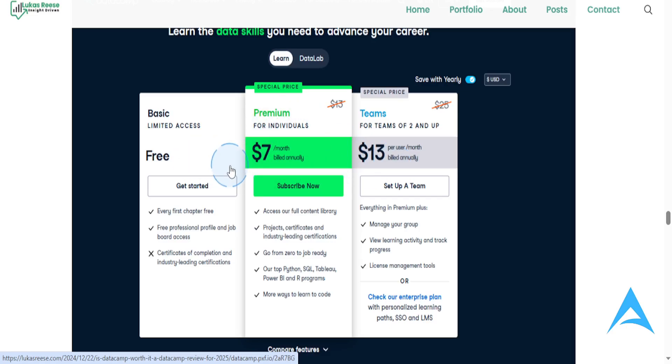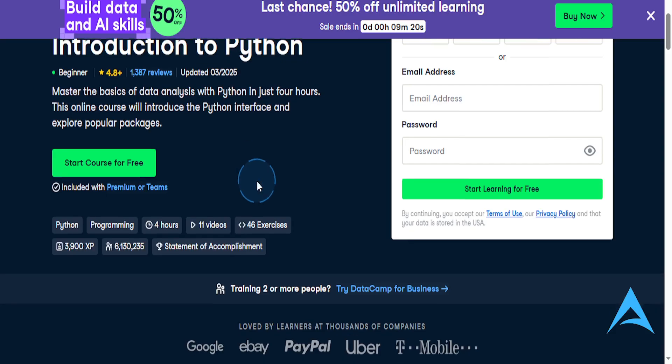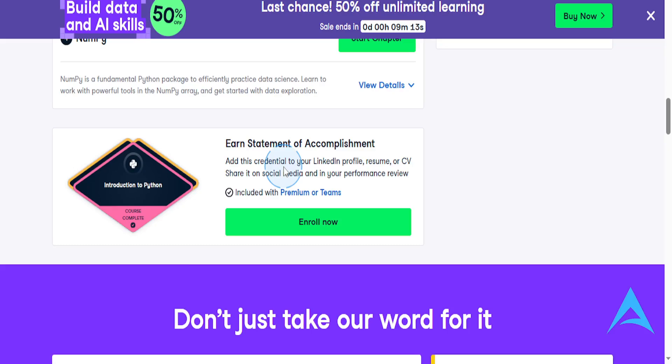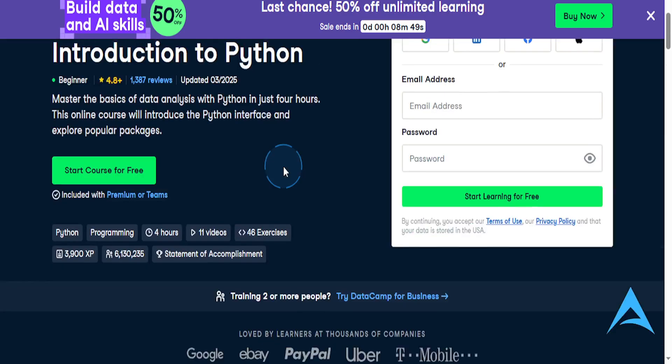So, is it worth it? If you're serious about learning data skills, you're not just going to learn them by watching videos. You need something hands-on — you want to practice and actually do it. You're not going to fully grasp these things just by watching lectures. The interactive learning, structured career paths, and affordable pricing make DataCamp one of the best platforms for mastering Python, SQL, and AI-related topics. For these kinds of things, definitely go for it. You can try it for free.